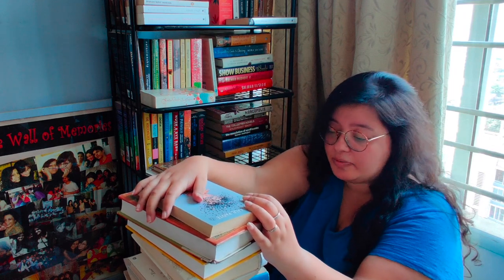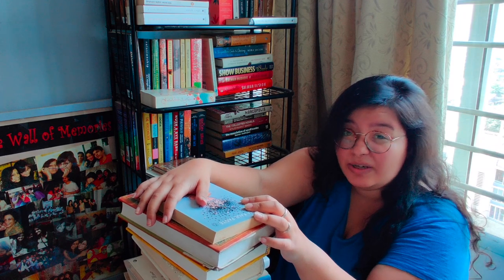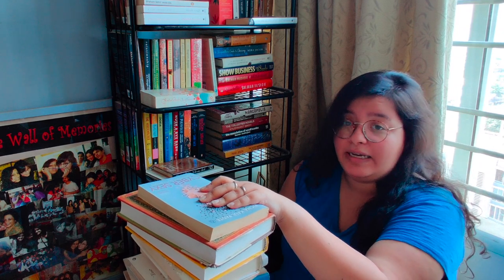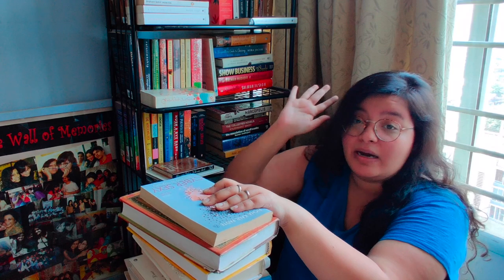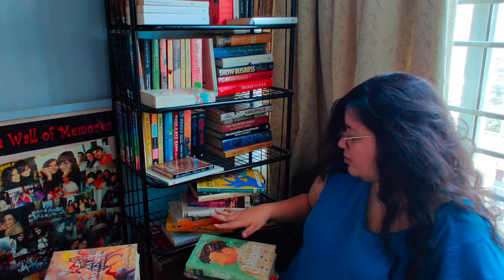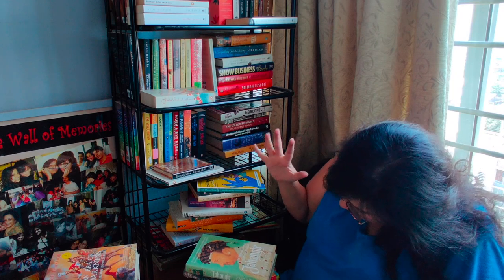What I've decided to do is look through this pile and see the books that I really want to read immediately, and then only keep those here so that they're in focus. As soon as I finish reading them, I go put them with my other books — not even in this room. These are the ones that I want to read immediately. I feel like I need to trim this a bit as well.